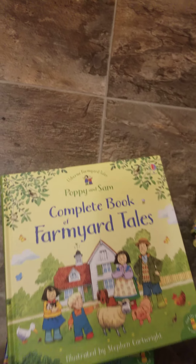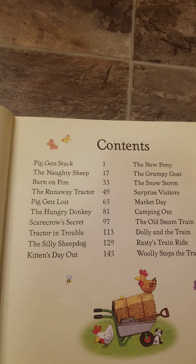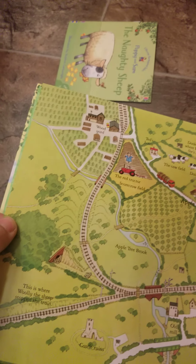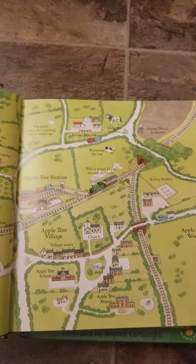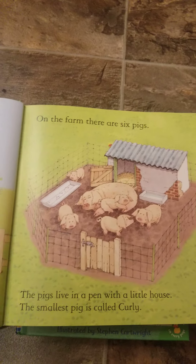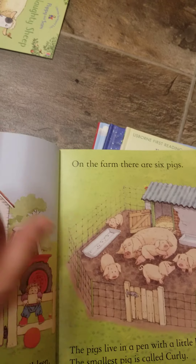This right here is probably one of Usborne's top selling books ever — this is the Complete Farm Your Tales. It includes 20 stories. This is actually considered a dual reader, and one of my favorite features is this little map, because in every story they're at a different place — sometimes at a train station, sometimes in a field. You can go through with your kids and navigate the map and find out where they are. It's a dual reader, so if your kids are just learning how to read, they can read only the top parts of every page and it's going to make a complete story.